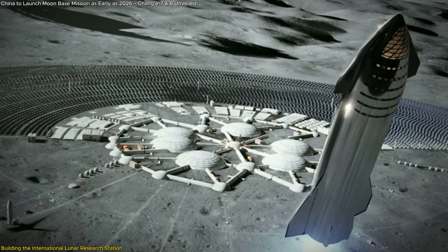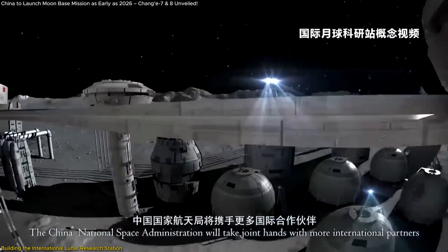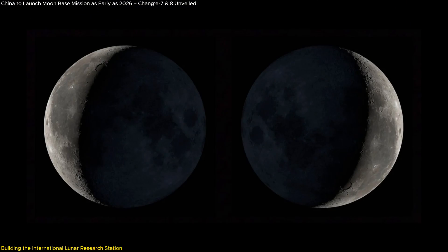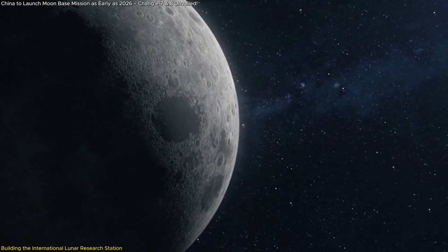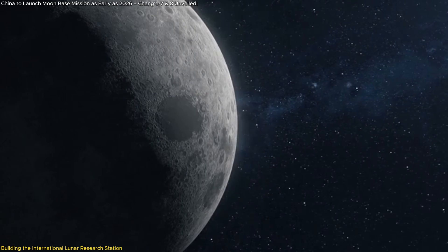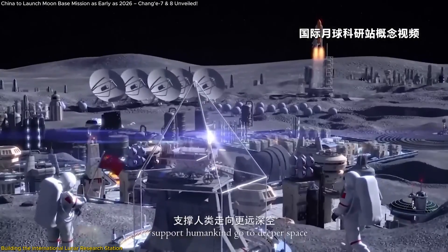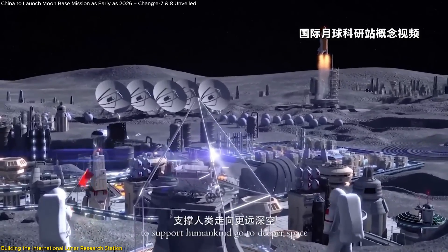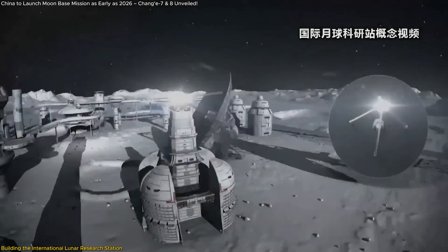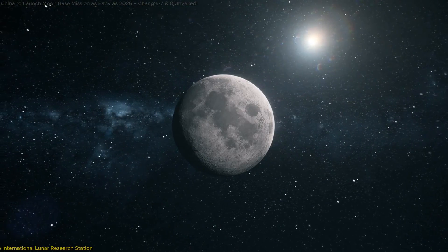That brings us to the second phase, which is even more ambitious. By 2050, the plan is to expand the station's capabilities to create a comprehensive lunar network, with exploration nodes at the lunar equator and even the far side of the Moon — think of it as a sprawling research complex spanning different regions of the Moon. With a lunar orbital station acting as the central hub, this network will support both unmanned and manned missions operating continuously to push the boundaries of what we know about the Moon. The scale of this project is unprecedented and will fundamentally change how we approach lunar exploration.